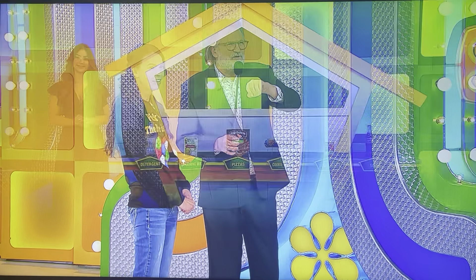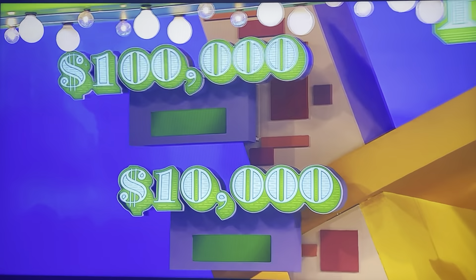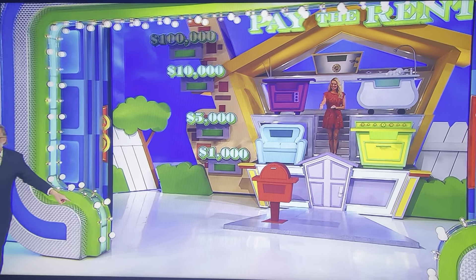All right, we have one, two, three, four, five, six grocery items. You're going to put something in the mailbox. And then whatever you put on the first floor there, by where Rachel is standing with the couch and the stove — when we add those two items together, it has to be more expensive than what's in the mailbox.